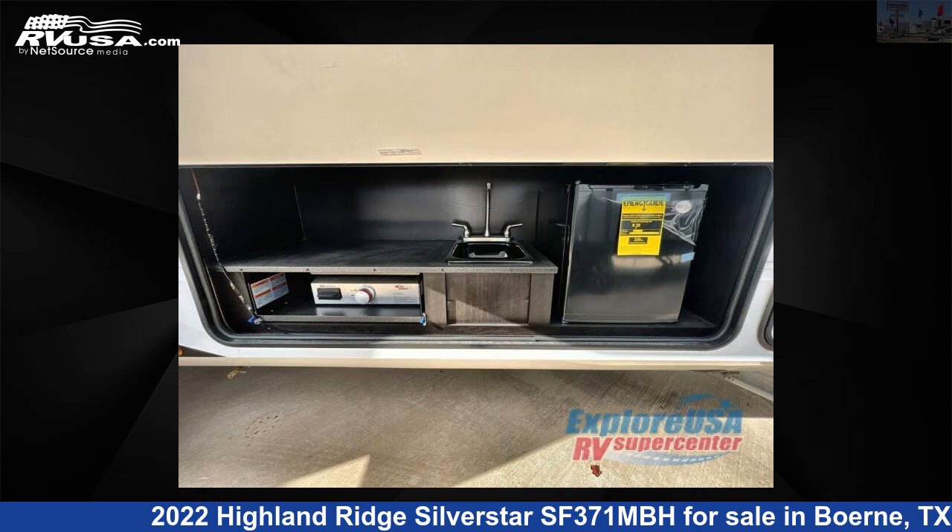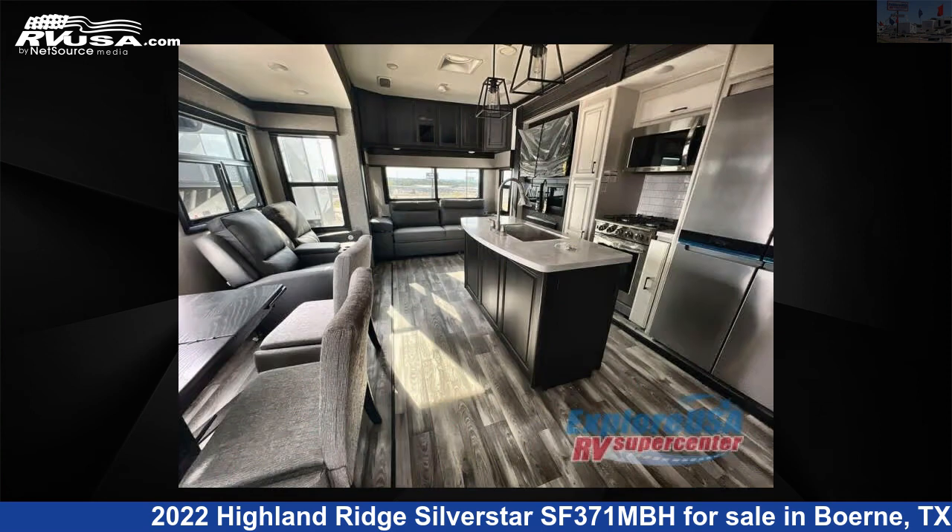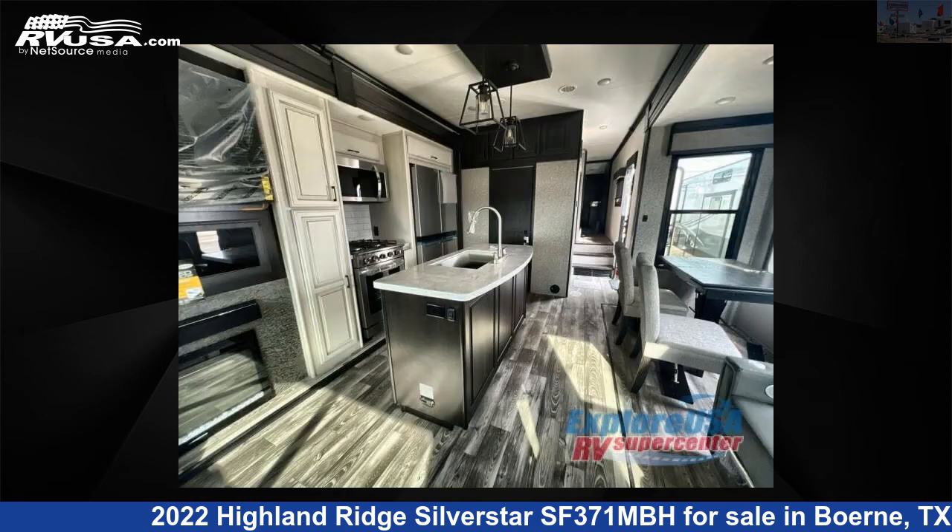For more information and pricing on this unit, and to see all units available for sale by ExploreUSA RV Supercenter, Boerne, TX, visit rvusa.com.